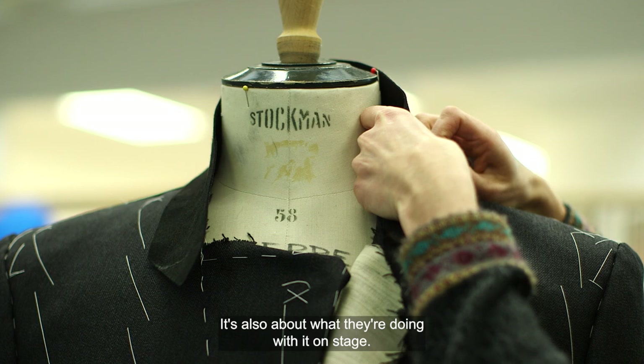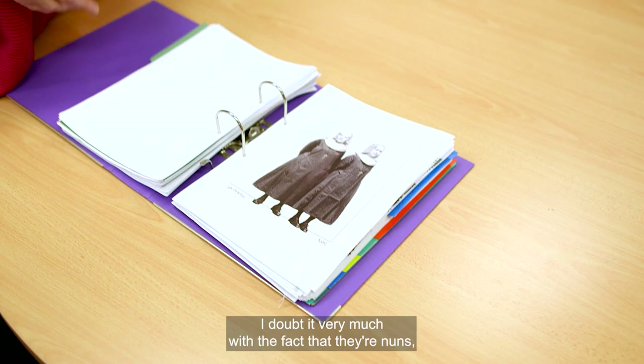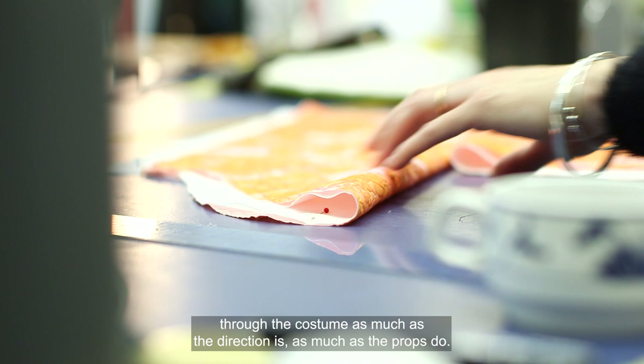It's also about what they're doing with it on stage. They might be turning a cartwheel in this — I doubt it very much given that they're nuns — but they might have to jump over a box, especially with David McVicar. He's actually quite active with his direction. We've got to tell the story of the piece through the costume as much as the direction does, as much as the props do. It's all part of it, basically.